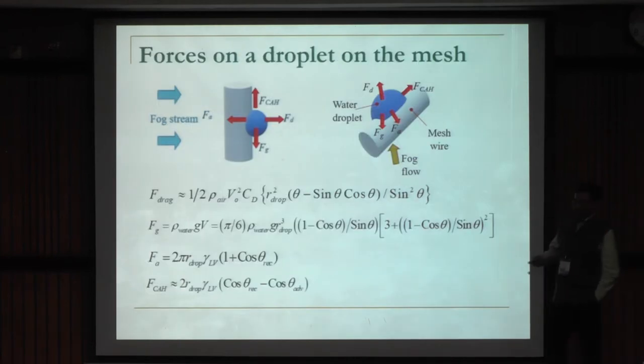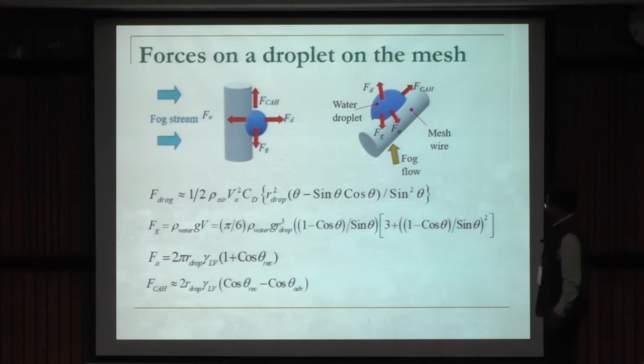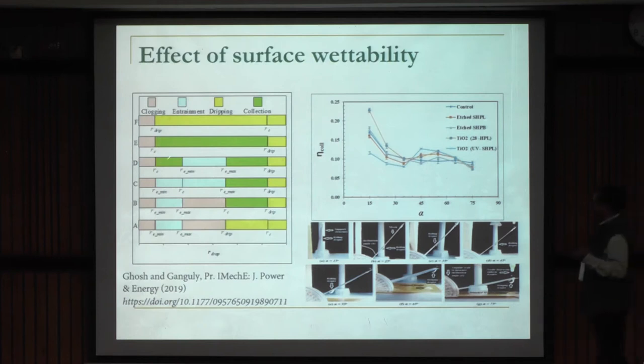When we analyze the salient forces that a water droplet experiences sitting on the fiber of a mesh, there are possibilities: the water can drip down, get re-entrained by drag, or contact angle hysteresis may pin it so it grows and eventually clogs the entire mesh pore. After doing all this analysis, we came up with an operating regime map where, depending on droplet size, the mesh can be clogged, there can be dripping, or re-entrainment — but the green regions are the desired ones where good collection occurs.